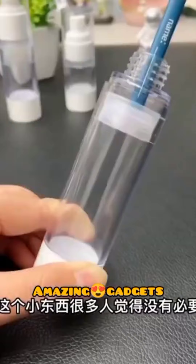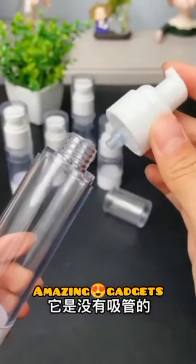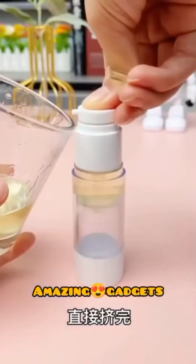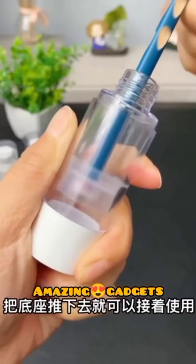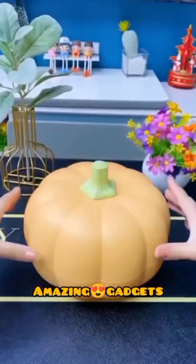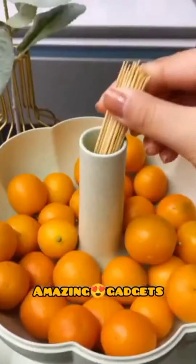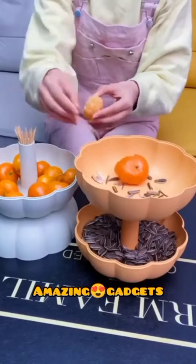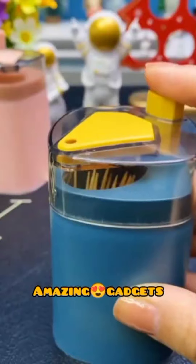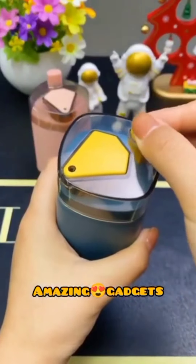We've got these sprays. We've got this box you can use for fruits and vegetables. We've got this one you can use for sticks.